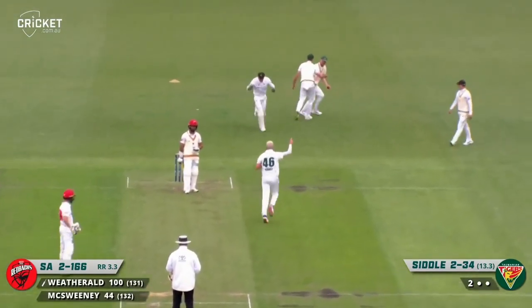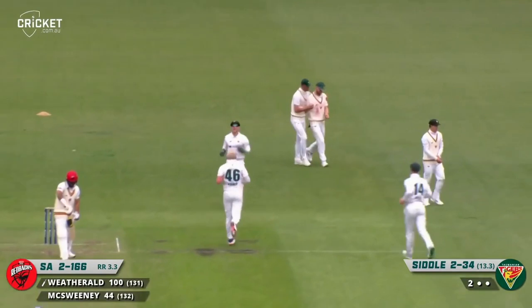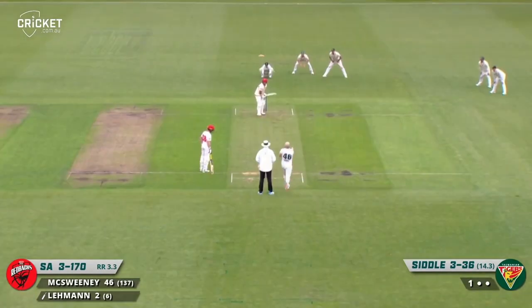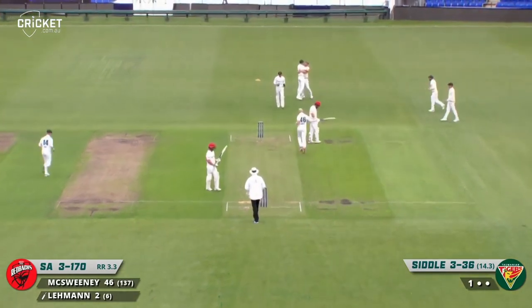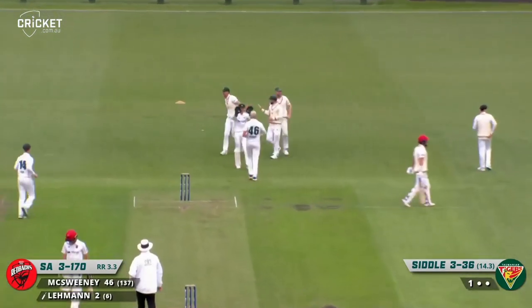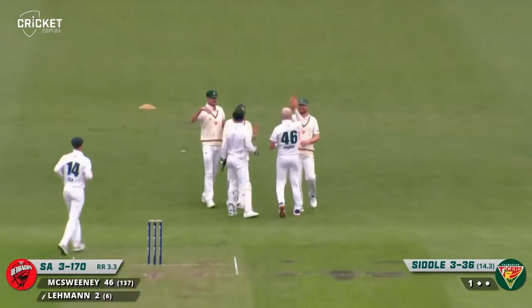Caught. Out. First slip — Wetherald doesn't get through that tricky patch and he's gone. Catch taken. Siddle has him — Siddle has probed away again at Lehman.